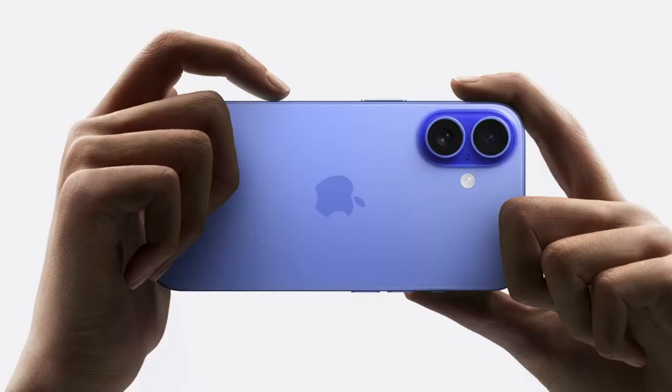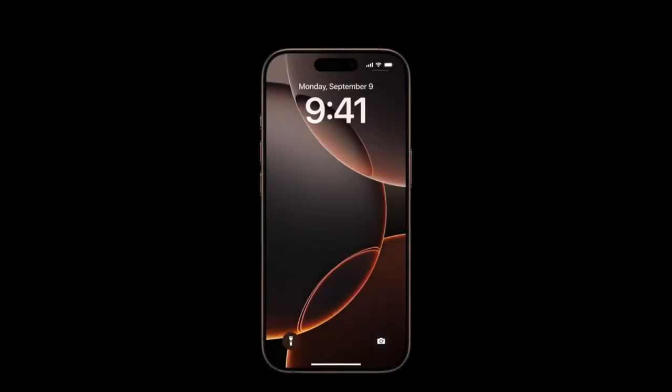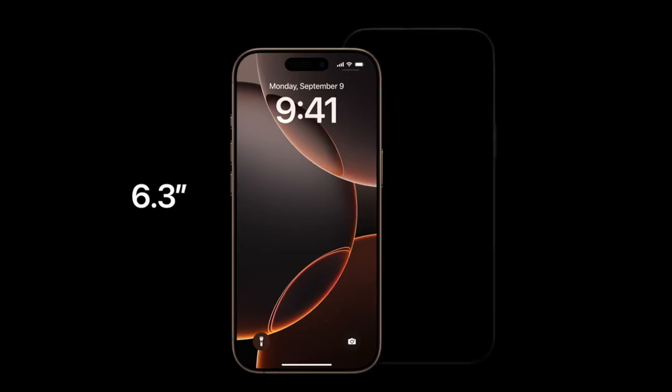iPhone 16 and iPhone 16 Plus feature a new rear camera design and come in white, black, teal, pink, and ultramarine. iPhone 16 Pro and iPhone 16 Pro Max are made with titanium and come in four finishes: white titanium, natural titanium, black titanium, and the new desert titanium.